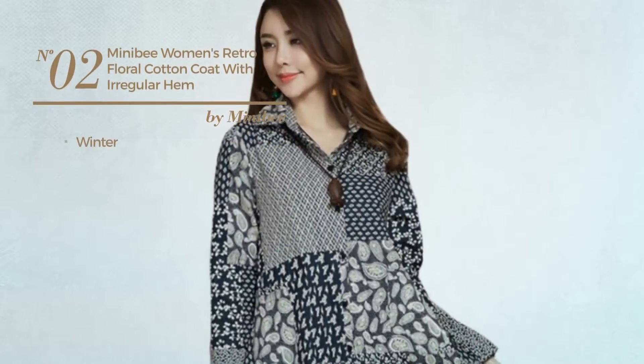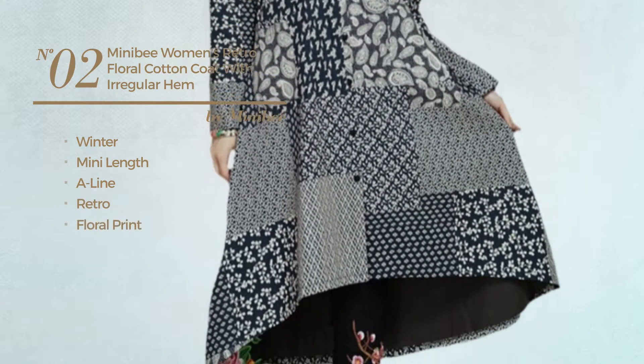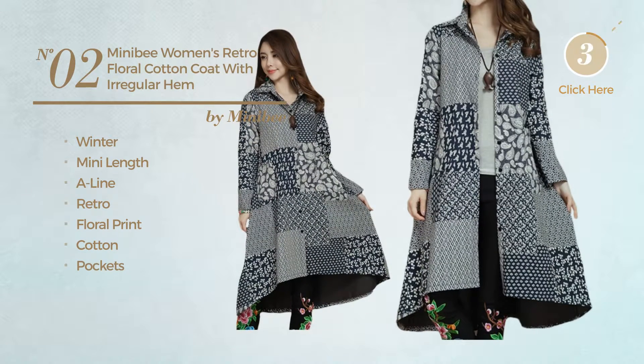Number 2. A Winter Mini Length A-Line Coat. A retro design with floral print, produced with cotton, with pockets. Available in 12 colors.